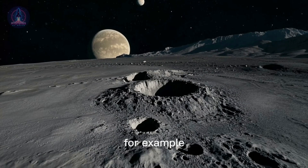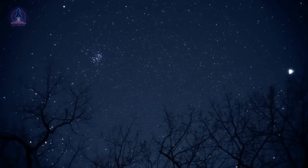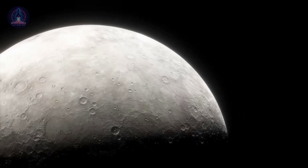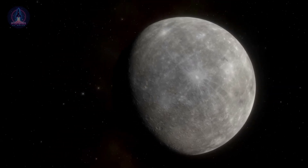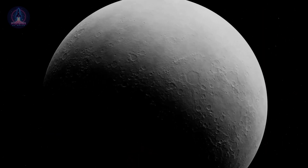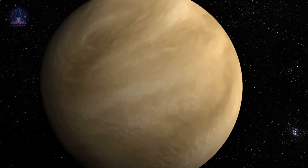Take Mercury, for example. Despite being incredibly close to the sun, its nights are brutally cold, dipping below -170°C (-274°F), due to the complete lack of a meaningful atmosphere to trap heat. In contrast, Venus presents an entirely different story. Its dense, carbon dioxide-rich atmosphere creates a runaway greenhouse effect that keeps the surface at a scorching 460°C (860°F), both day and night. The heat simply can't escape into space.